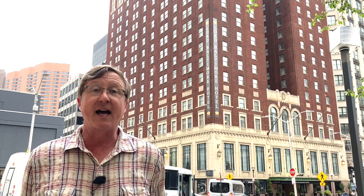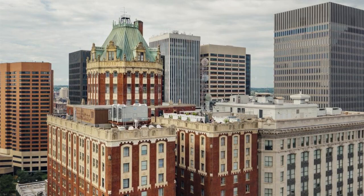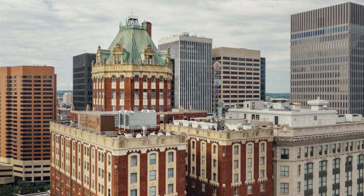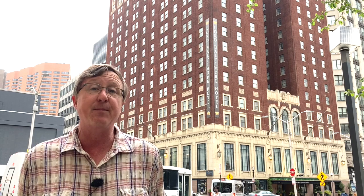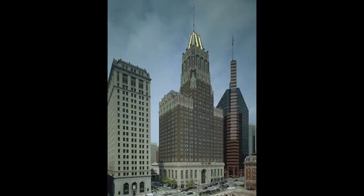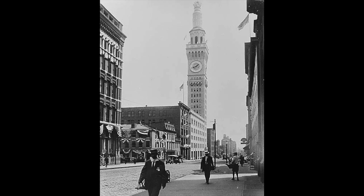Maybe the most signature thing about the hotel is not only its size, but its roof. If you look at the building, it's shaped like a U — a pretty common shape for big hotels, as it allows light to get into all of the rooms. But on top of this 17-story tall U is a five-story tower, capped with a wonderful copper mansard roof. In downtown Baltimore today, there are really only three buildings with signature roofs that rival it: 10 Light Street, built in 1929, the Bromo Seltzer Tower, and a former building called the Tower Building that was demolished during urban renewal.